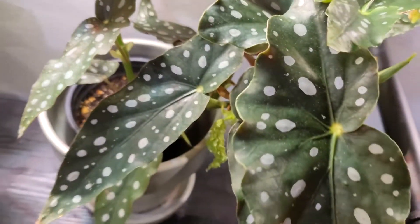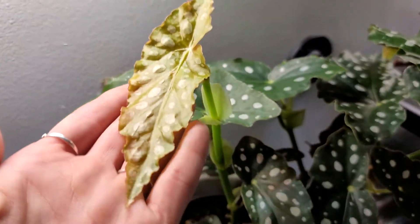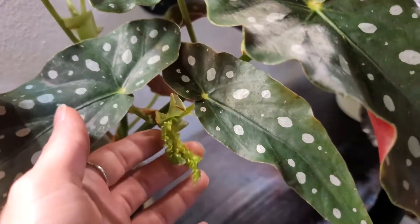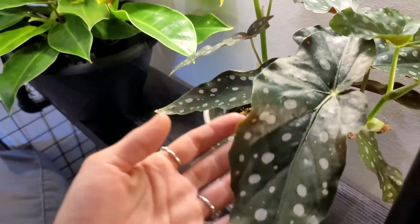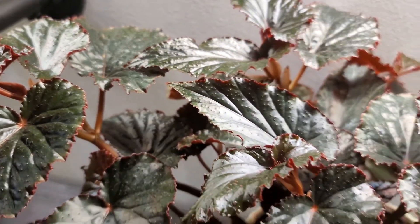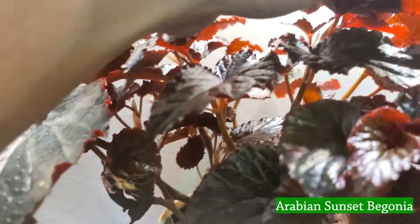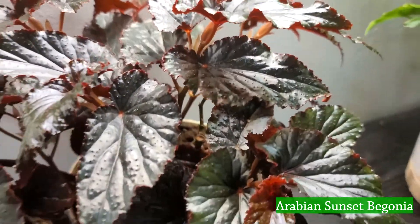Right here is my very first begonia — my begonia maculata. It is a type of angel wing begonia, and those spots are crazy. I can't believe they're natural; it looks like someone just took a paintbrush and dotted them on. Super gorgeous. I kind of want to put it on a trellis but I'm not sure yet. Right next to that is another type of angel wing begonia — I just got it a day or two ago and I can't remember the name, but look how red and vibrant that red is. Chef's kiss, that's all I gotta say.